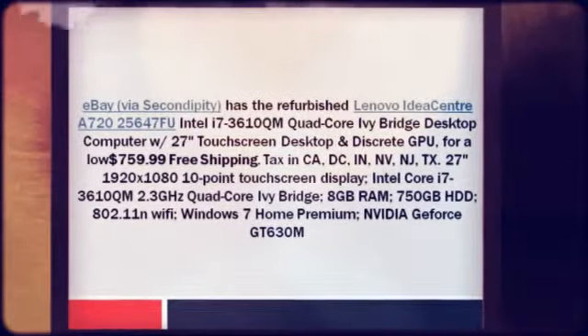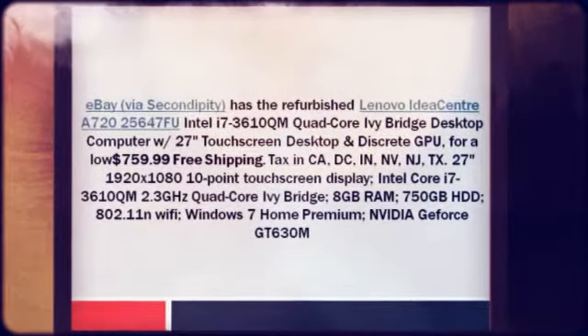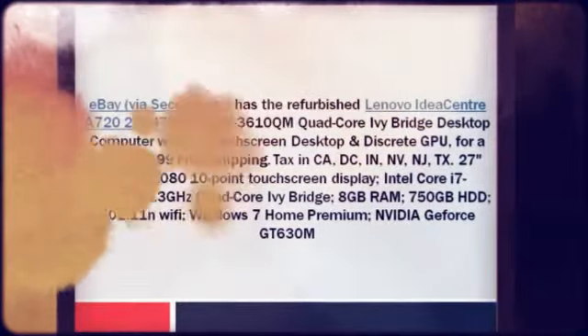For a low $759.99 plus free shipping. Tax in CA, DC, IN, NV, NJ, TX.